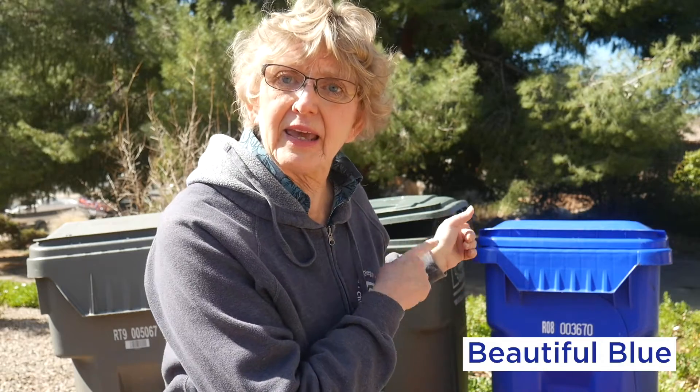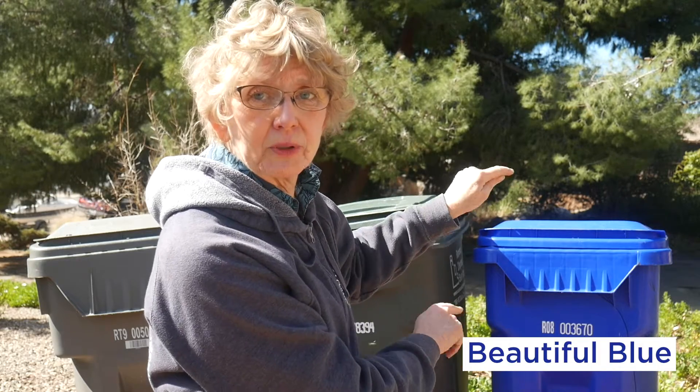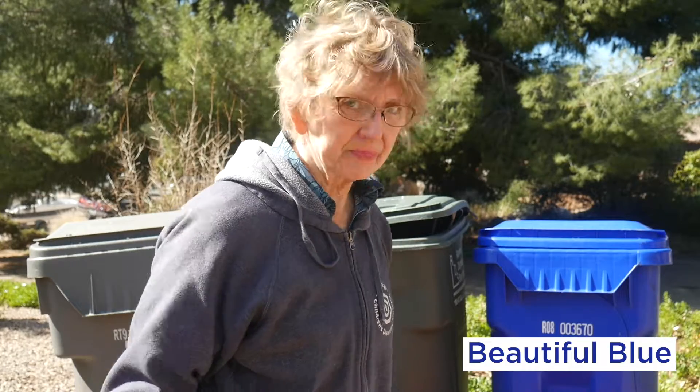I love Beautiful Blue. And today you and I are going to go on a trash walk. What's so fun about a trash walk? Well, it's like a scavenger hunt, but we're going to be looking for plastic things to put in Beautiful Blue. Why? Because plastic is something that never composts or changes into anything that Mother Nature can use on her own, so we have to help Mother Nature by finding plastic and making sure it goes into magical Beautiful Blue. Are you ready to do that with me? Let's go!